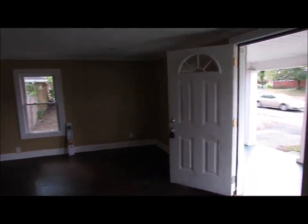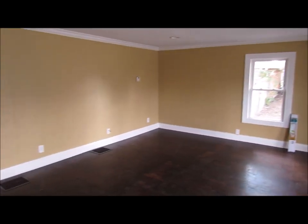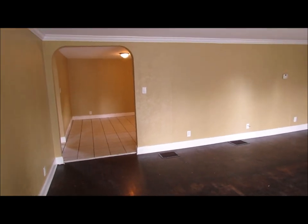We've made our way in the front door, and it brings you into a massive living room. This thing is absolutely huge. Nice hardwood floors running throughout — probably need a little bit of a touch-up on the hardwood to get them nice.